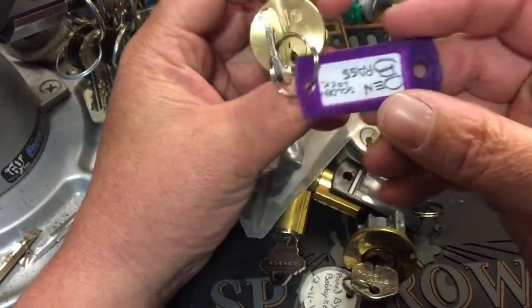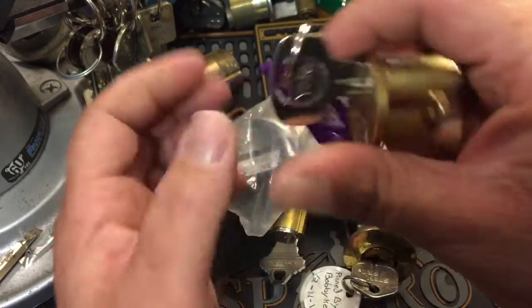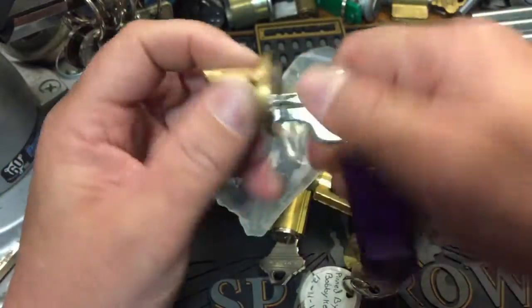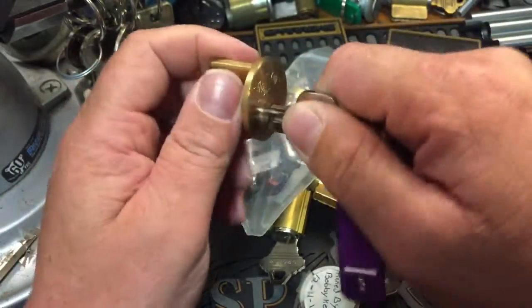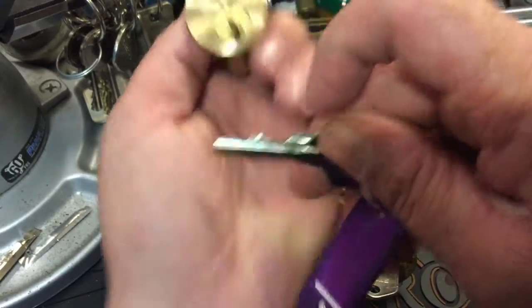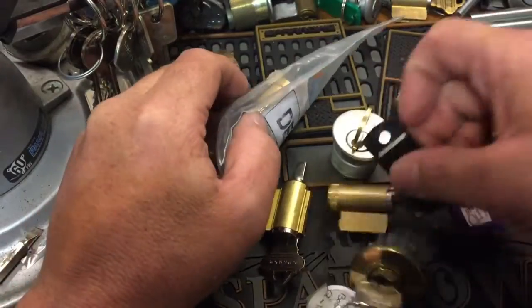Got a Yale challenge lock called the golden lock. It has a nice smooth key and some good bitting — very good bitting. Very cool, thank you.